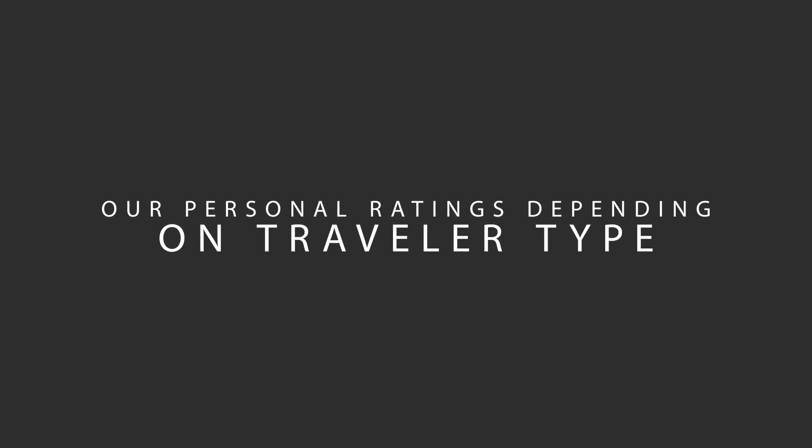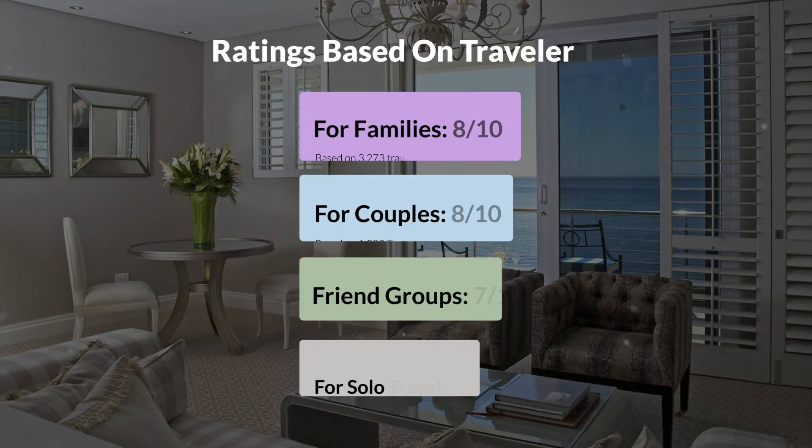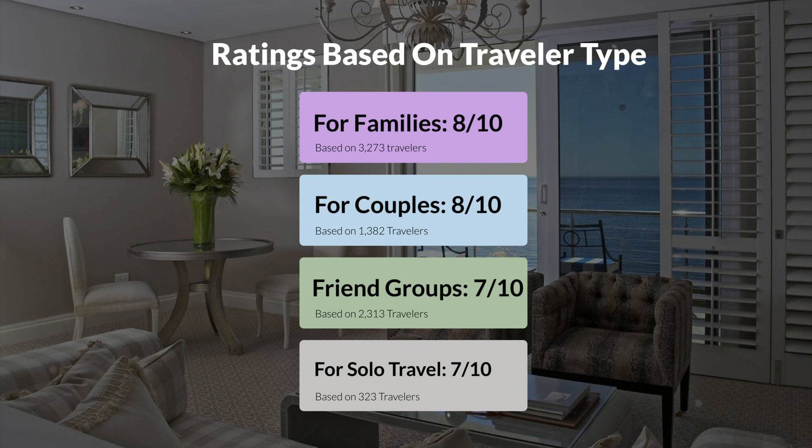Now, let's move on to our personal ratings for this hotel, depending on the type of traveler. For families, 8 out of 10. For couples, 8 out of 10. For friend groups, 7 out of 10. For solo travel, 7 out of 10.